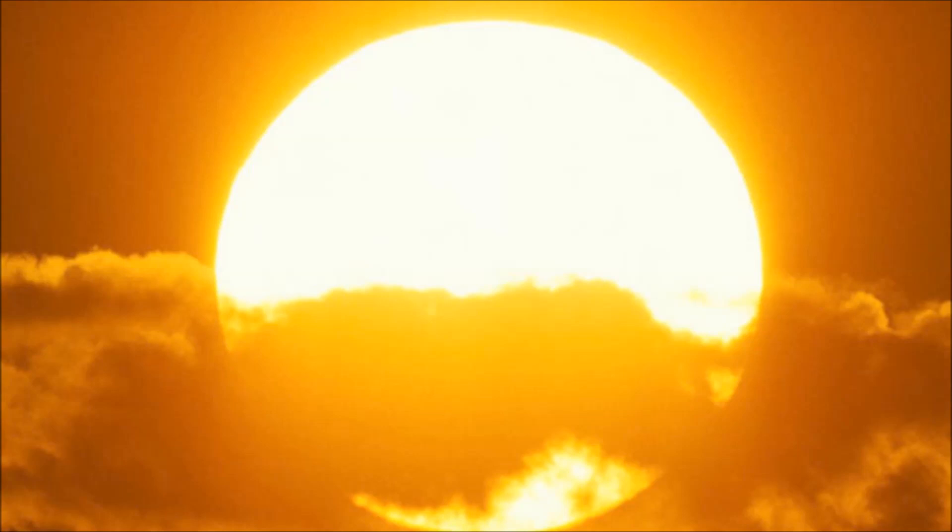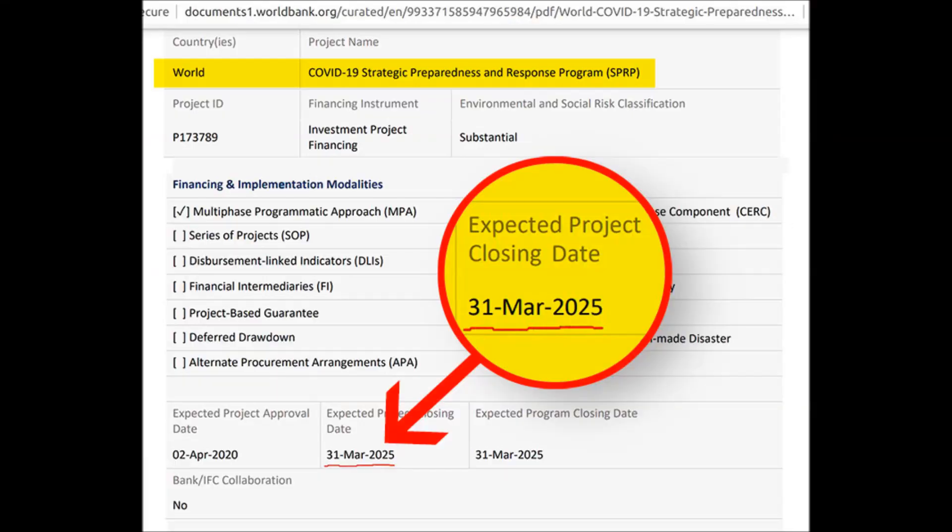This is a document from the World Bank showing a coronavirus plan that started early April and is set to go all the way through March 2025 — somebody knows something that we don't. Every instrument we've ever used to demonstrate there was a brown dwarf in the solar system affecting us in numerous ways has been taken down.